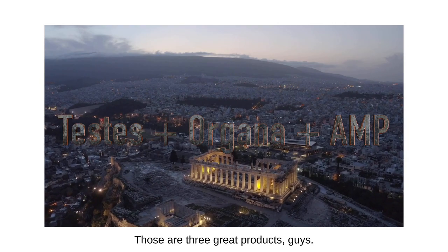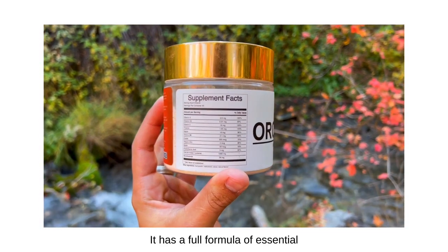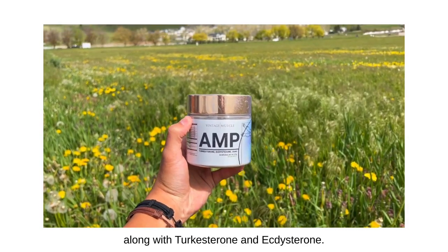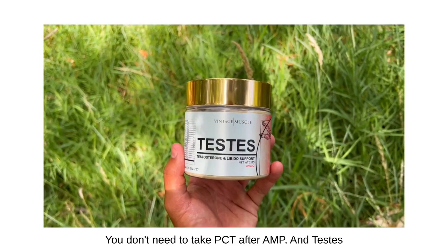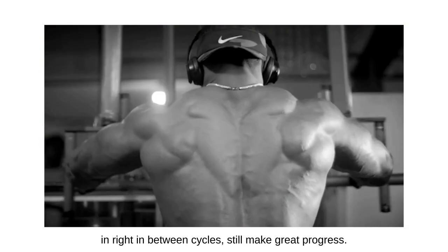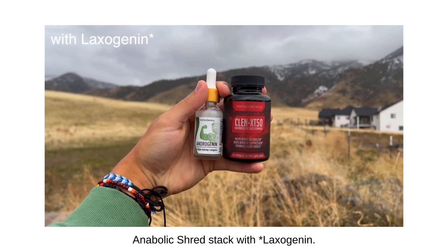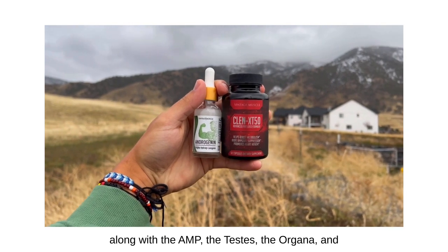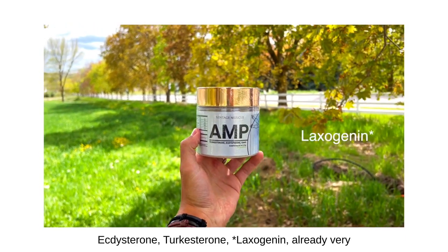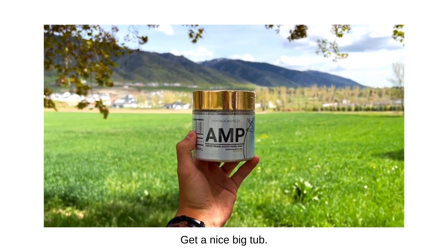Number three: take Testis, Organa, and AMP even while off cycle. Organa is your everyday multivitamin — it has a full formula of essential vitamins and minerals. AMP is your amino acid product along with turkesterone and ectosterone; you don't need to PCT after AMP. Testis just helps boost natural production. You can trickle these products in right between cycles and still make great progress. The Anabolic Shred Stack with Hydroxygenin you could add too — these are all your plant-based anabolic solutions, already very well known in the marketplace.